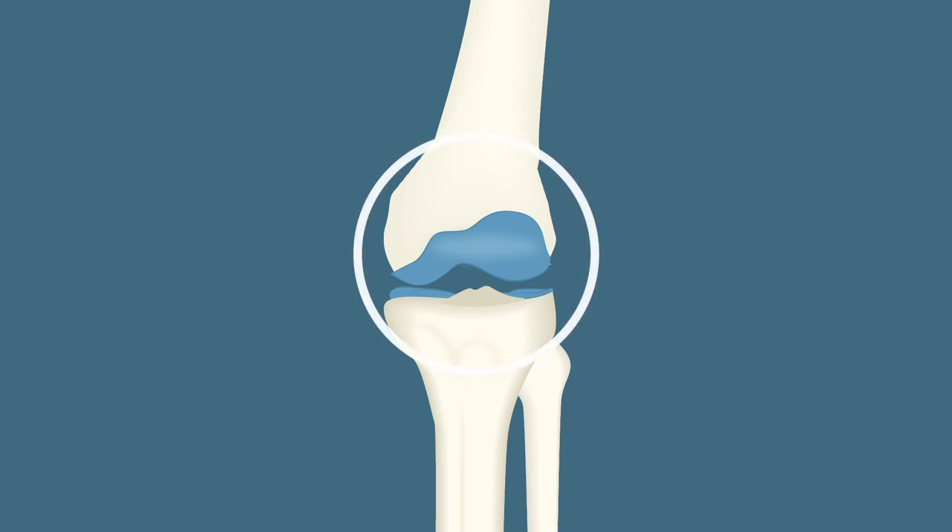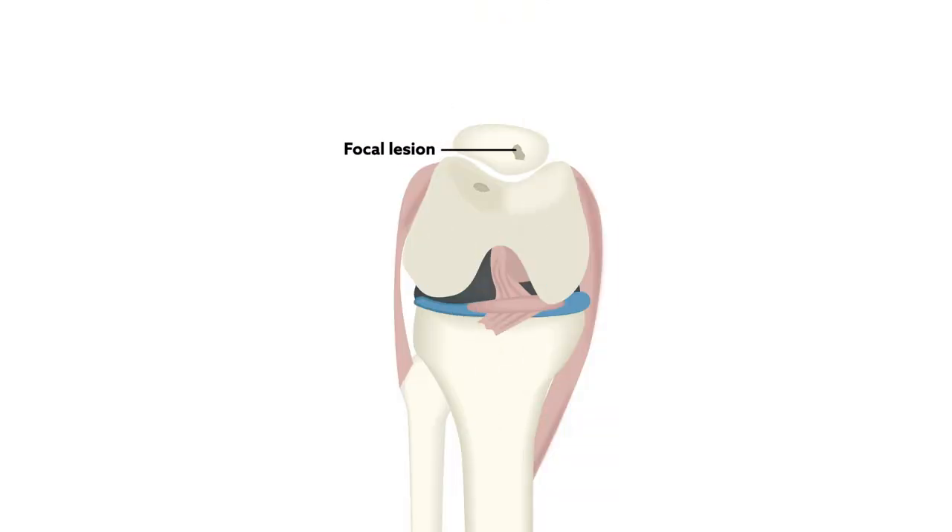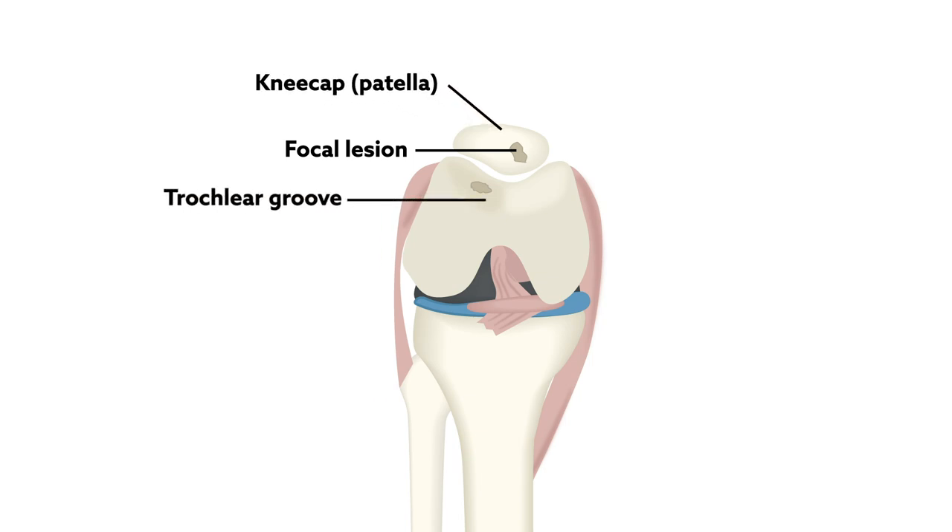Knee problems such as instability of the kneecap and arthritis can be telltale signs that it's time for surgery, but they're not the only ones. A new study suggests that focal lesions of the cartilage that conditions the kneecap, or patella, and of the trochlea — the groove where the patella rests — are just as important and can have similar causes.